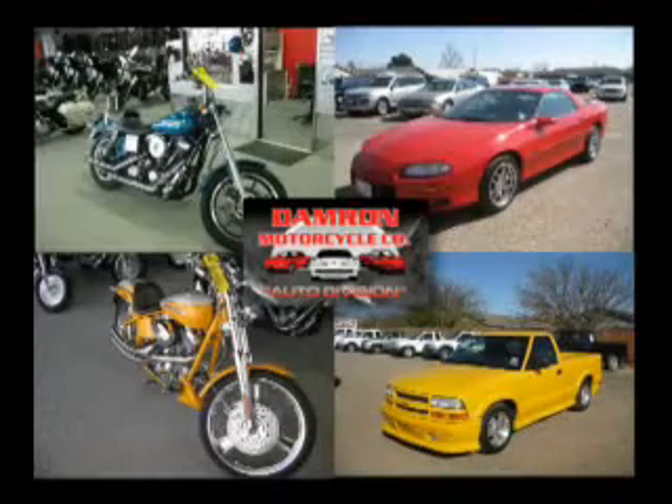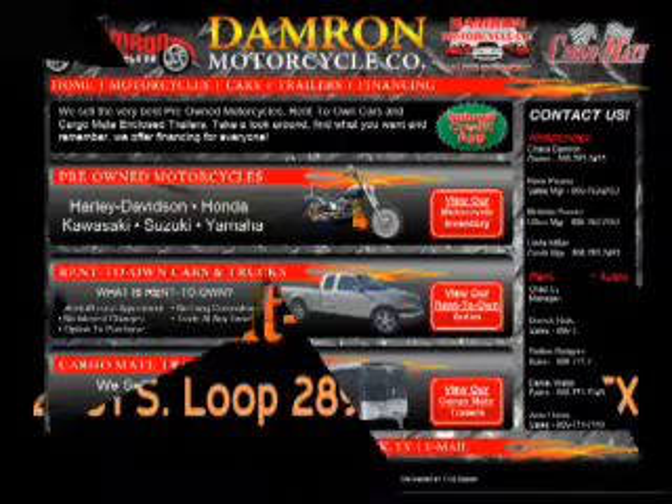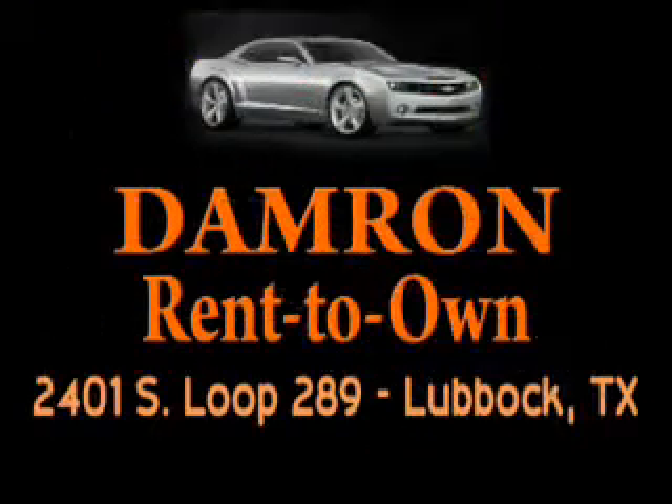Now you can purchase a vehicle without a long-term commitment. And Damron Rent-to-Own Auto is the only dealer in Lubbock that can make that promise. Rent it, drive it, own it, or return it.